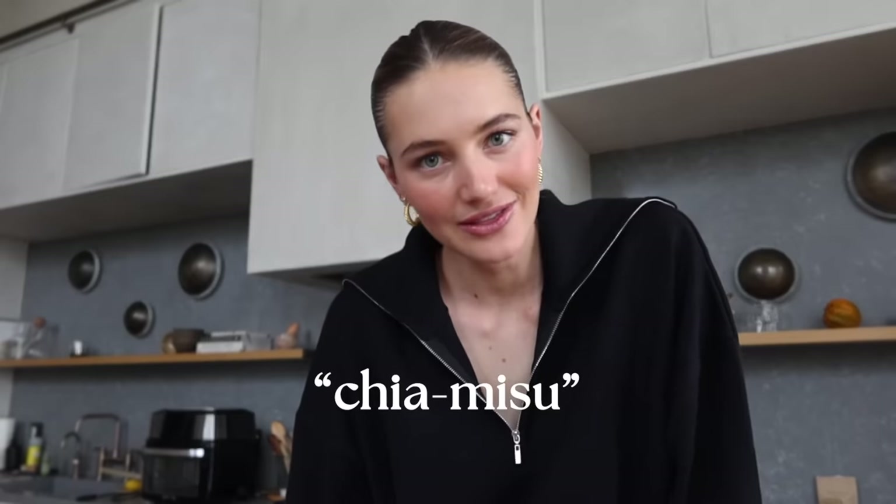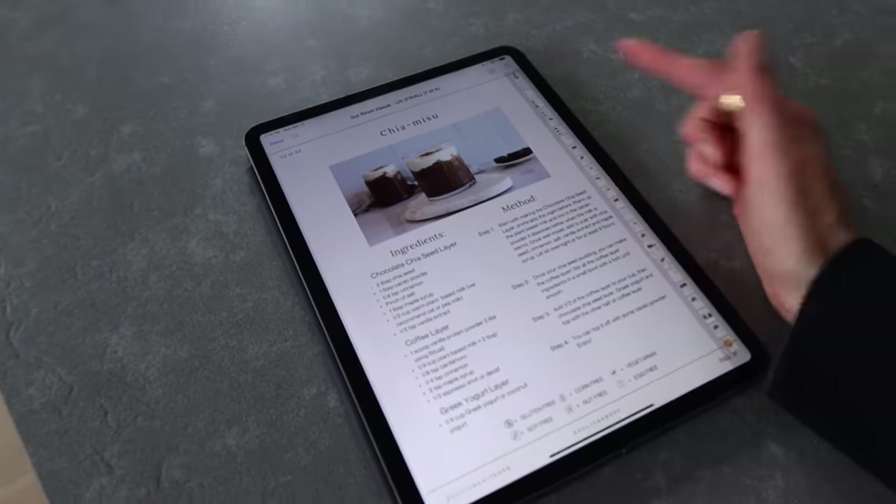Good morning! I'm so excited to share this recipe. I was traveling in California a couple months ago, staying at a beautiful hotel, and there was a little cafeteria with a high-protein chia misu. I tried it and thought, why have I never heard of this? It's basically a chia seed pudding with a coffee layer and a chocolate layer. I already meal prepped last night — the chocolate layer with the chia seed pudding. Now we're going to make the coffee layer; you can also use decaf or a cinnamon layer.